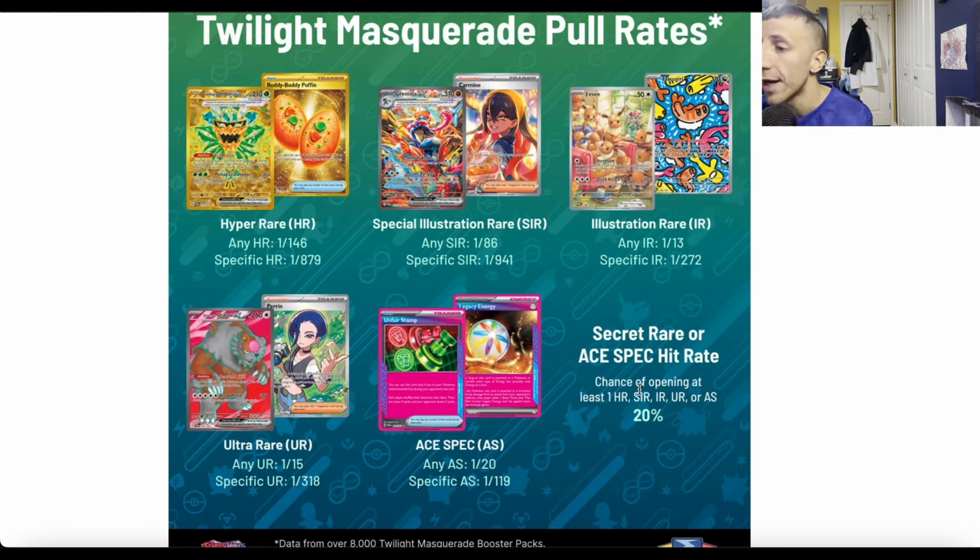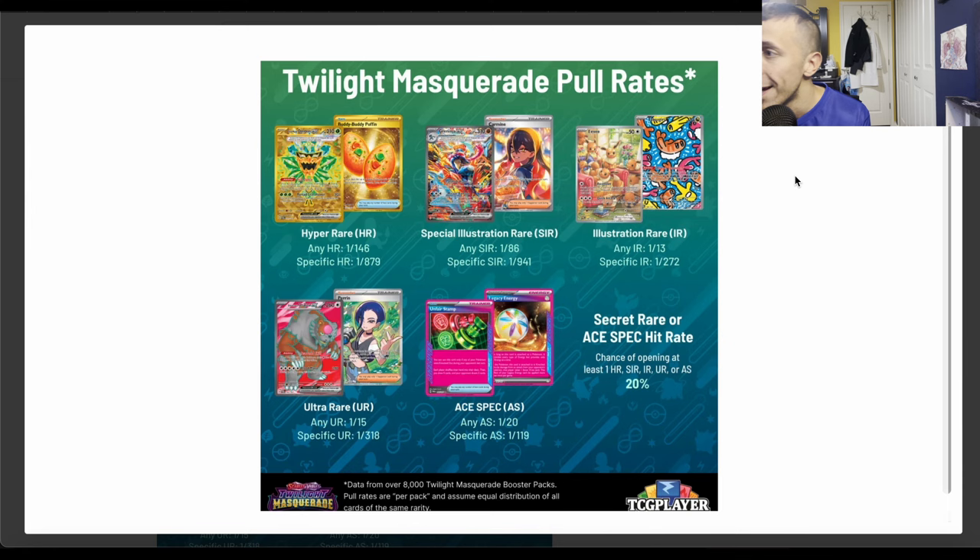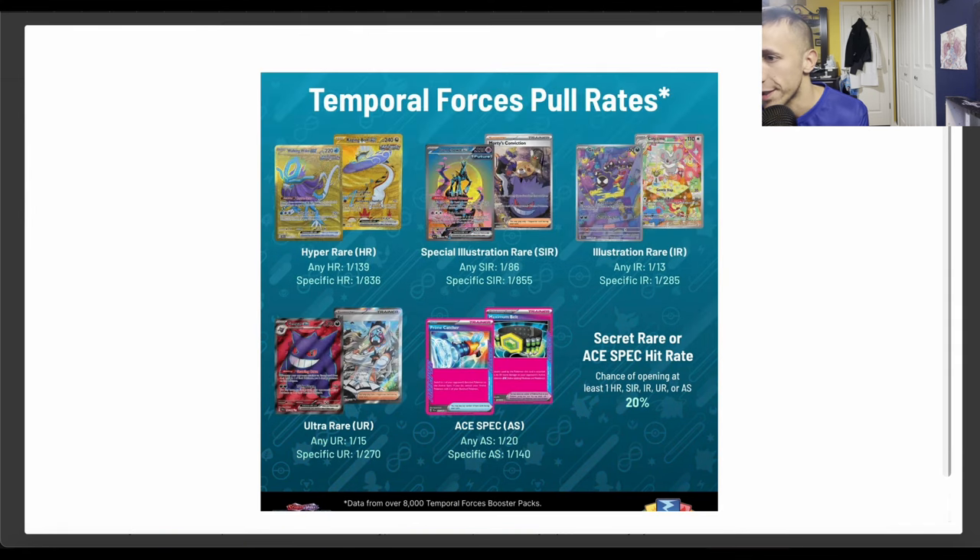The overall chance of opening at least one hyper rare, special illustration rare, illustration rare, ultra rare, or ace spec is about 1 in 20. Okay, that's Twilight Masquerade — let's compare it to Temporal Forces. Hyper rare in Temporal Forces is one in 139 for any, one in 836 for a specific one.